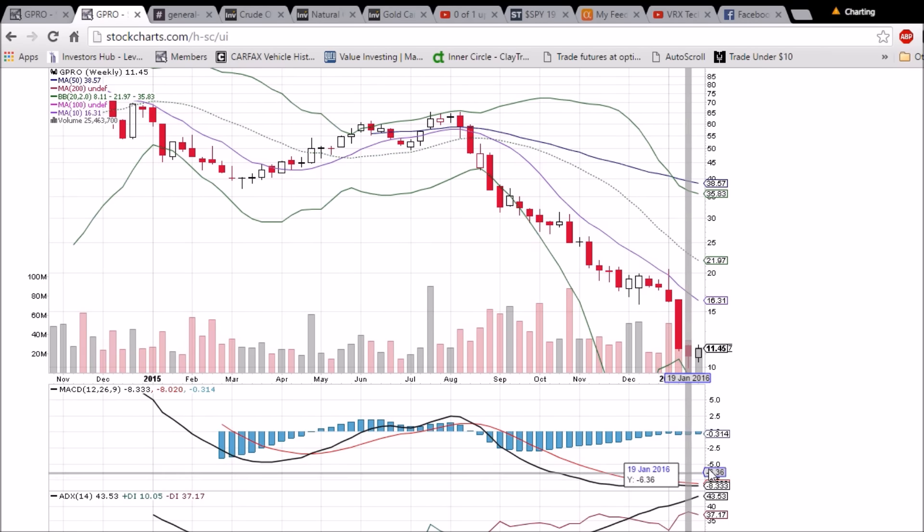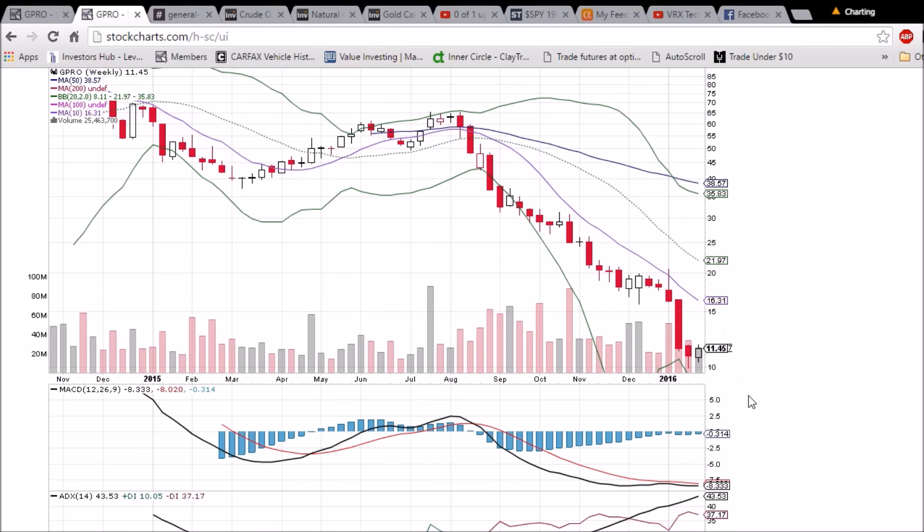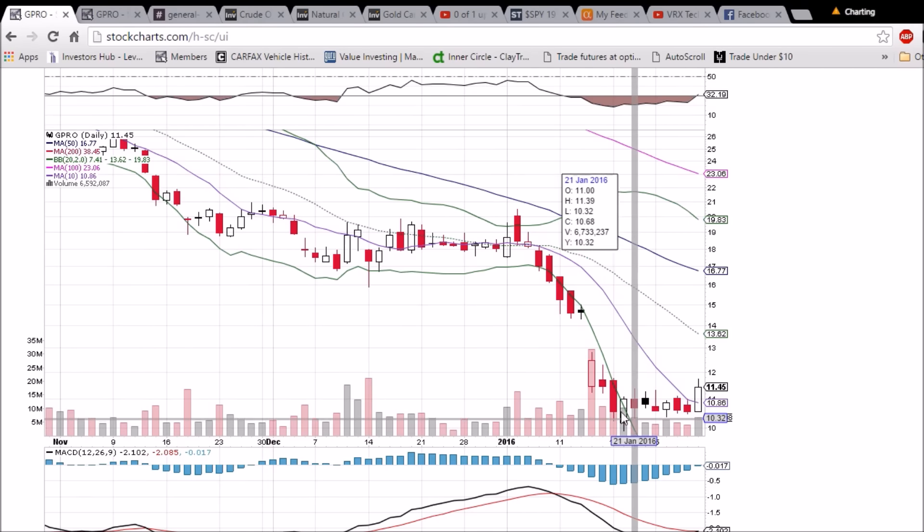We'll see a bullish MACD cross very close to happening if we can make a move into the 12 range. So that's what we're looking at for GoPro — the straight-across trading shows support being established, and we'll see if the bulls can utilize that for at least a short-term bounce.